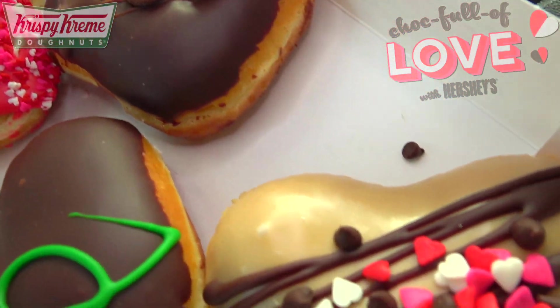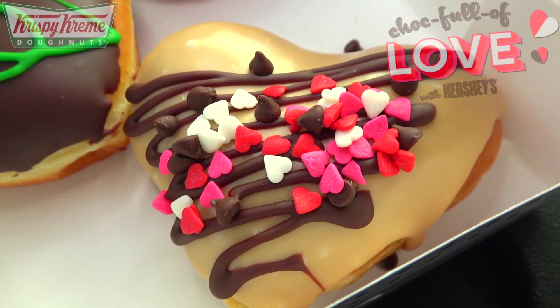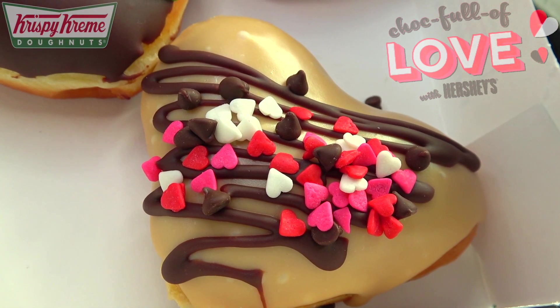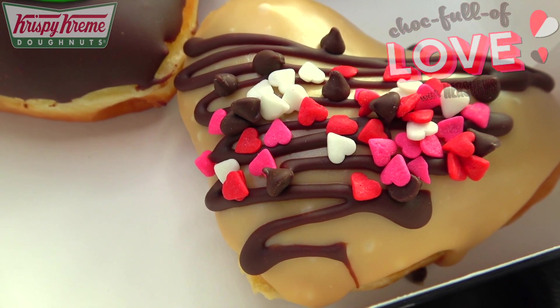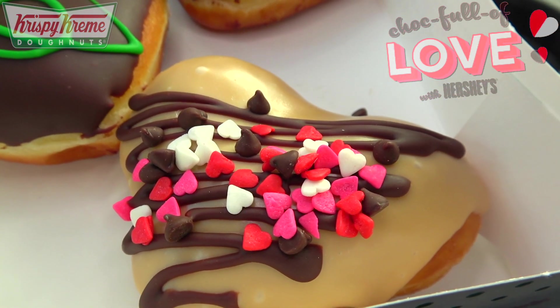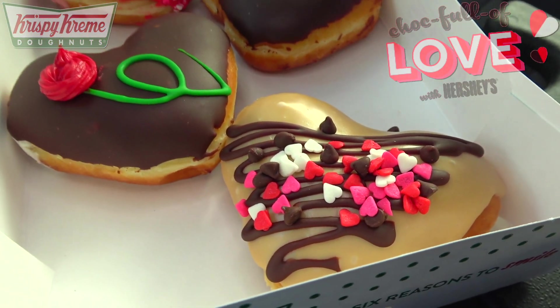Last but certainly not least, we've got the Hershey's Chocolate Chip Caramel Cream donut — an unglazed heart-shaped donut filled with cream, dipped in Hershey's caramel flavored icing, and finished with semi-sweet chips, a heart and sprinkle blend, and a Hershey's chocolate icing drizzle. A lot going on with this one, and I'm definitely digging the way that caramel action looks on top.